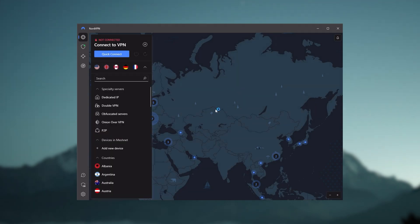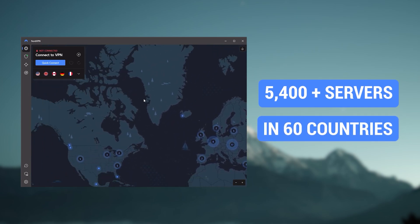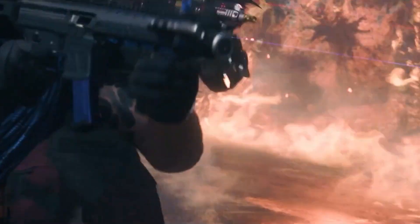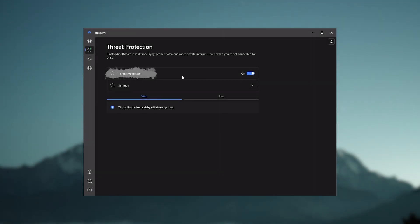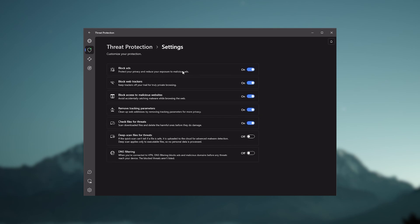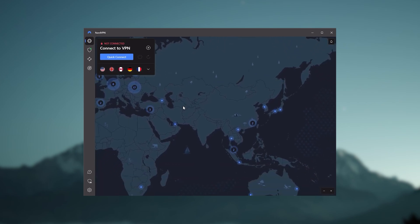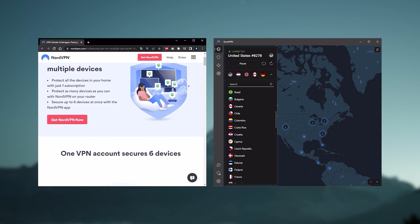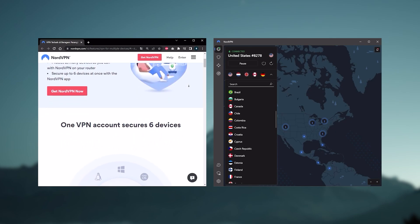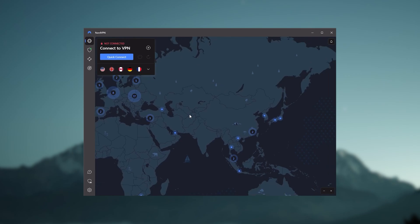Next up is NordVPN, which I consider the best value VPN. It has over 5,400 servers in 60 countries, and while more servers don't necessarily mean better service, it can help with speed and latency — especially if you use a VPN for gaming. It also offers extra features such as threat protection, which blocks ads and malware within websites and protects your device from harmful files. Nord is about as fast as ExpressVPN in performance and lets you secure up to six devices per subscription, as opposed to ExpressVPN's five-device limit. If you're looking for more options in your VPN, Nord is the one to get.